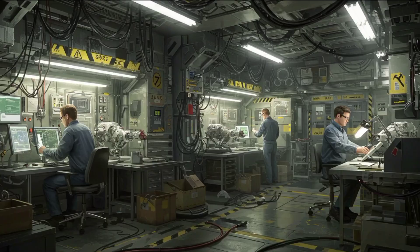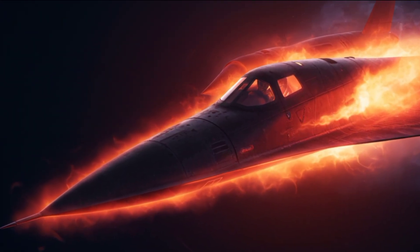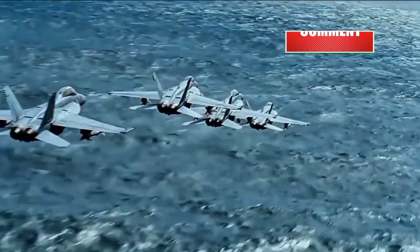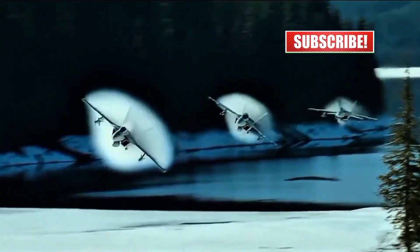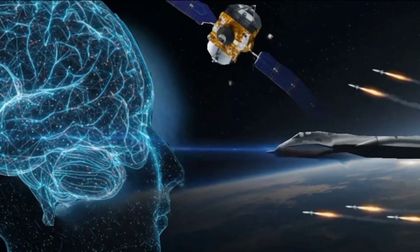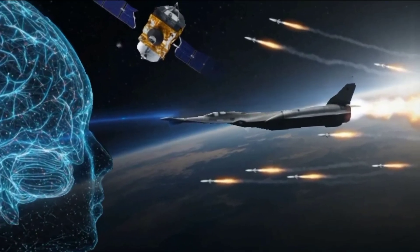If you found this breakdown insightful, hit like, subscribe, and turn on the bell for more mind-blowing inventions. Let us know in the comments: do you think the SR-72 is already flying in secret? This is CoreCraft Engineering, decoding the tech that defines the future. Until next time, keep your eyes on the sky — because the future is already airborne.